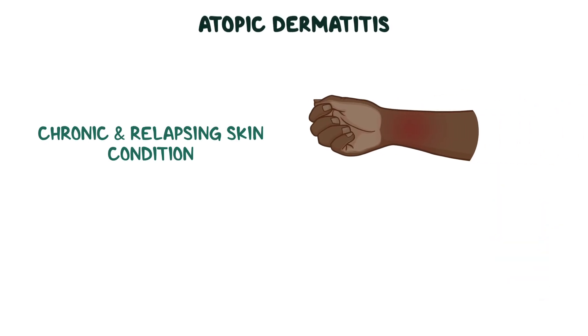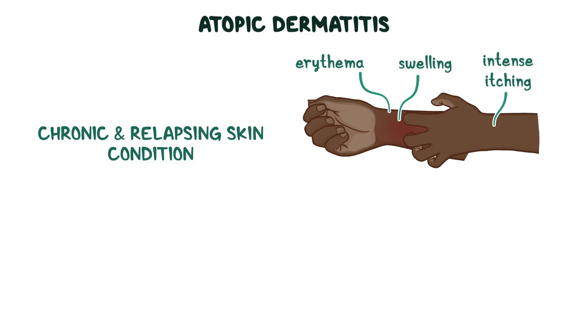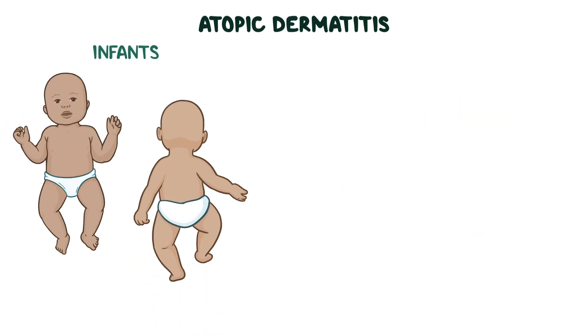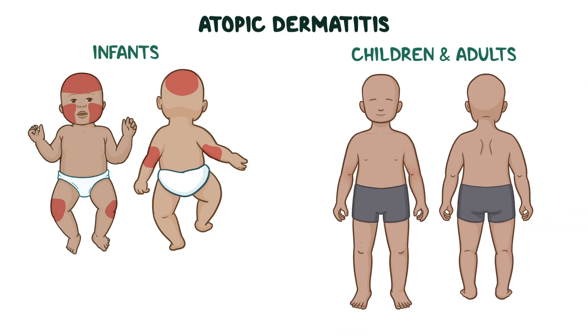As a quick recap, atopic dermatitis is a chronic and relapsing skin condition marked by erythema, swelling, and intense itching. Flare-ups typically occur when the skin reacts to allergens, harsh weather, and irritants. In infants, the rash usually affects the cheeks, forehead, scalp, and the outer sides of the arms and legs. In older children and adults, it tends to affect the inner elbows, behind the knees, as well as the wrists, hands, ankles, feet, neck, and around the eyes and mouth.